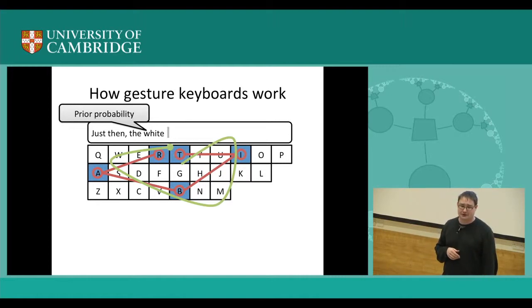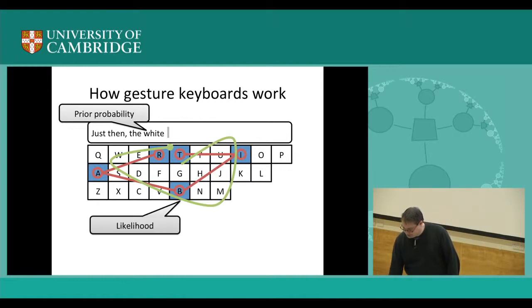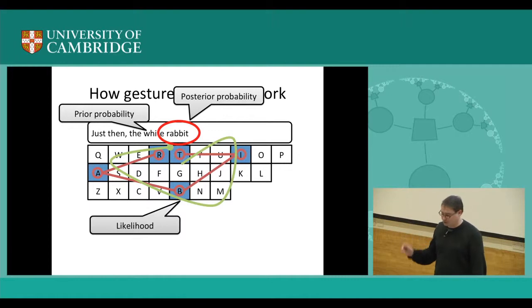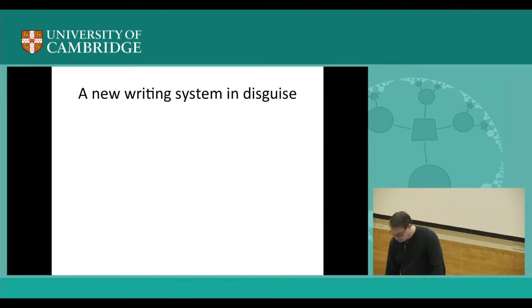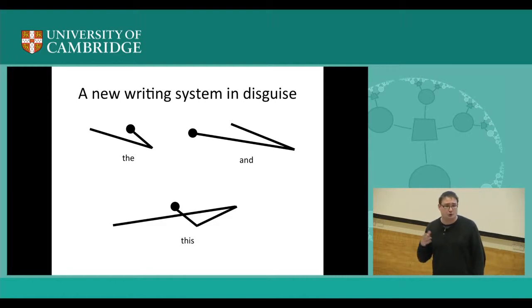So, what is the likely next word? You have a language model in your head. And a likelihood given by a gesture recognizer — plug in your favorite gesture recognizer — and outcomes are a posterior probability distribution assigned over all the words. Essentially, we're decoding noisy gestures using a combination of gesture recognition and language modeling. This forms a writing system in disguise, because you can actually forget about the keyboard itself and view this as shorthand gestures.